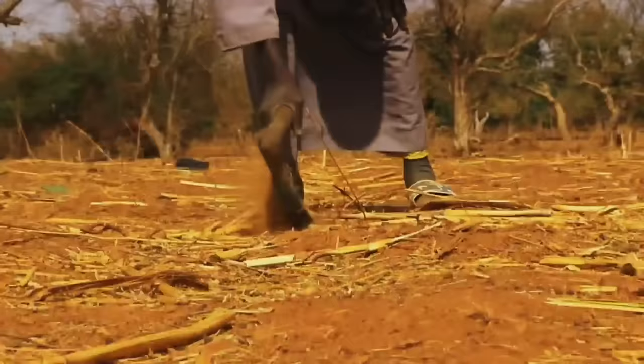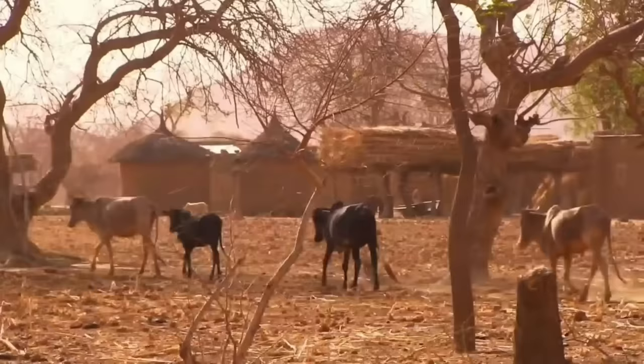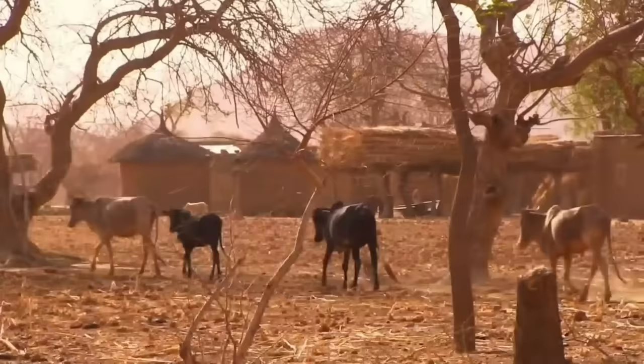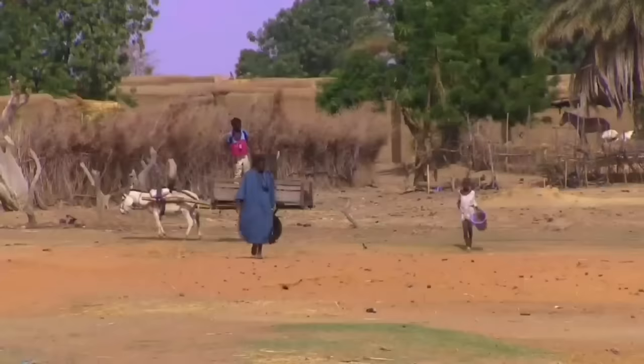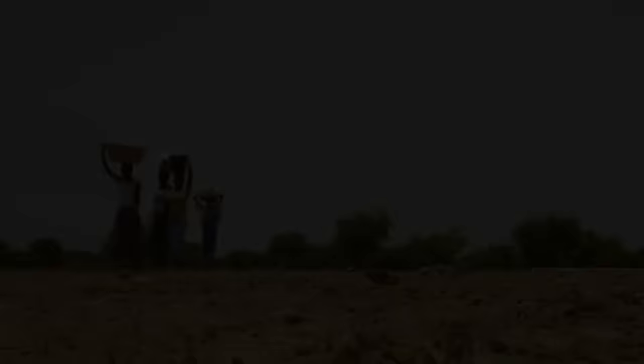The Sahel forms a transitional zone between the Sahara to the north and the belt of humid savannahs to the south. In the semi-arid region of the Sahel, the advancement of the Sahara Desert continues to be affected due to unsustainable land management, overgrazing and droughts. These transitional zones between the desert and semi-arid environments are fragile ecosystems which people depend upon for survival, and it is in these zones that the advancement of the desert needs to be stopped and reversed.